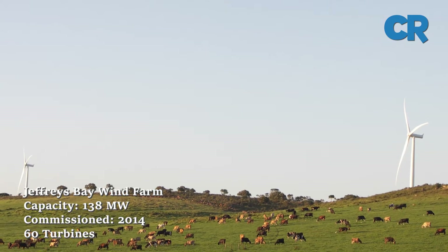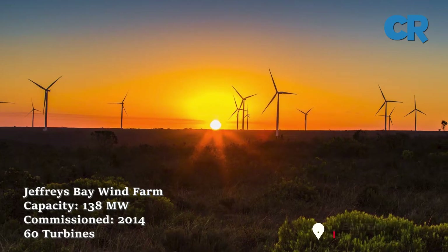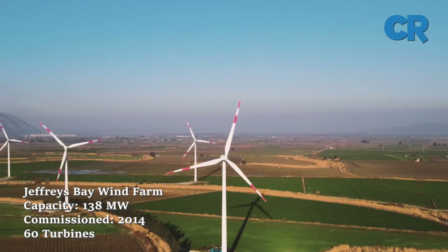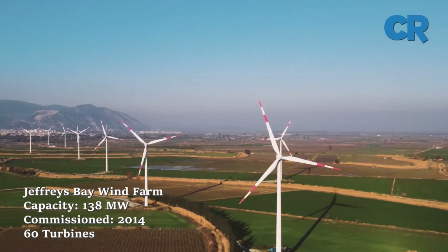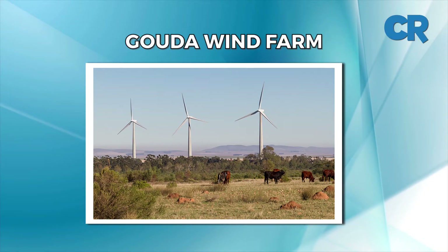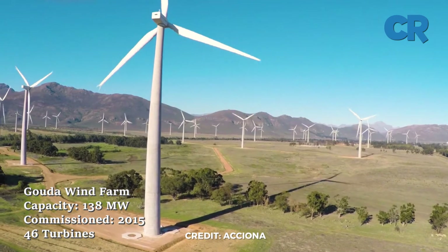Down to number eight is Jeffrey's Bay Wind Farm. Jeffrey's Bay Wind Farm is near Humansdorp and Jeffrey's Bay in the Eastern Cape, spanning 3,700 hectares. It reached commercial operations in 2014, having begun construction in December 2012. The wind farm has 60 turbines with a total capacity of 138 megawatts.